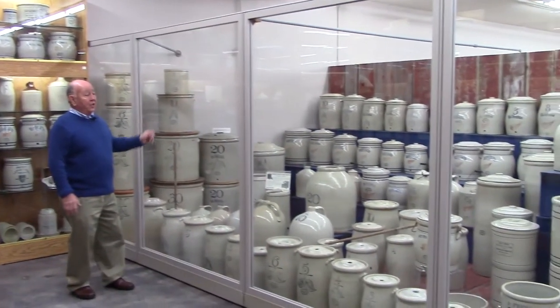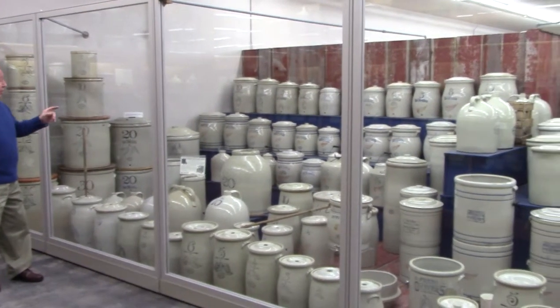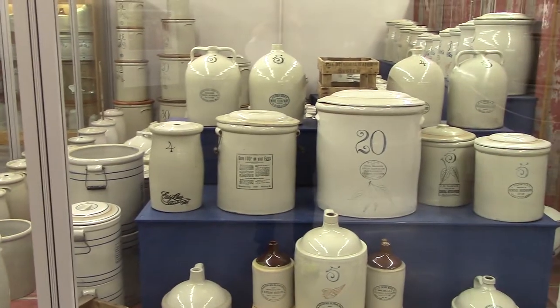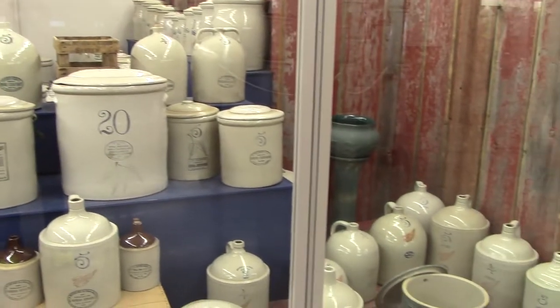We're now going to look at a grouping of all the different things Red Wing made. On the top shelf, you're going to see ice waters — those are the first water coolers — then water coolers, jugs, and a 20-gallon packing jar on the blue base. That is the only one known.